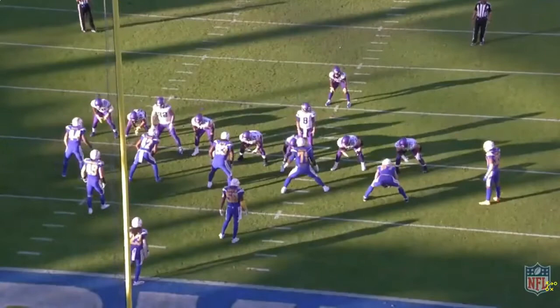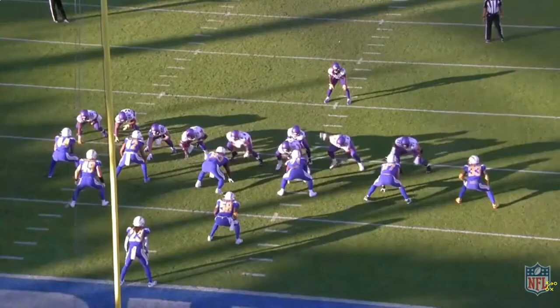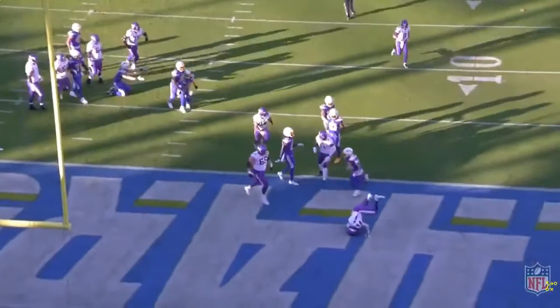Broncos fans need to give Mike Boone a chance. I know you're trying to compare him to Phillip Lindsey, and I know Phillip Lindsey is a fan favorite — I understand Broncos fans' frustration. But Mike Boone can be a fit for what the Broncos want to run offensively, because a lot of it is the Pat Shurmur style, and he bodes well — which is a big reason why he actually came over.